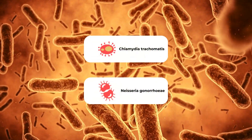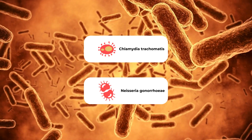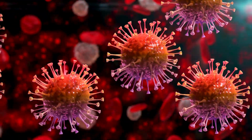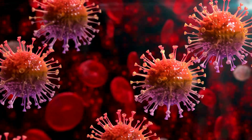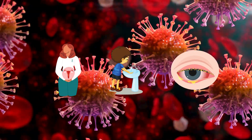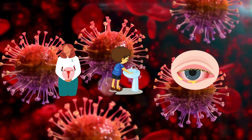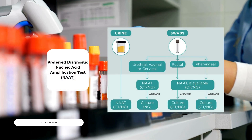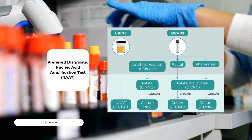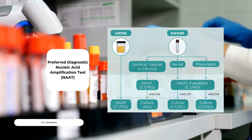Chlamydia trachomatis and Neisseria gonorrhoeae are the causative pathogens for these STIs. They're both gram-negative bacteria that can be spread via vaginal, anal, or oral sex. Chlamydial and gonococcal conjunctivitis can also be transmitted to neonates from cervical transmission, and poor hand hygiene can transfer these organisms to the eye. Urogenital infections are tested with vaginal and endocervical swabs or first-void urine samples using nucleic acid amplification tests given their high specificity and sensitivity.